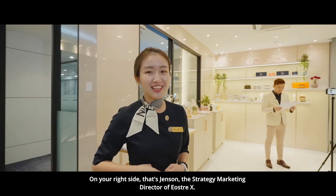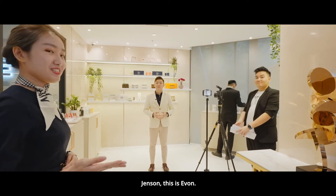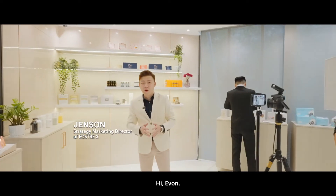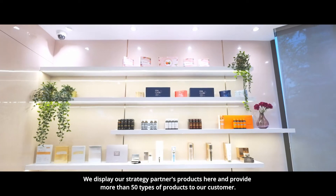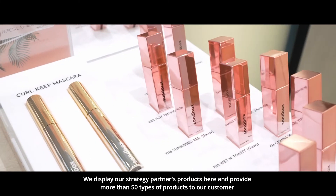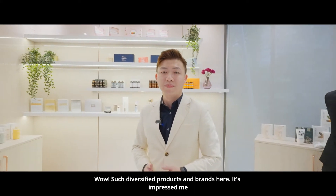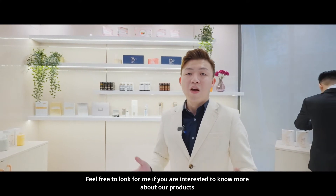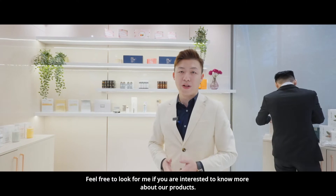On your right side, that's Jensen, the strategy marketing director of Erosery X. Jensen, this is Yvonne. Hey Jensen, good to meet you here. Hi Yvonne, our team is preparing the live broadcast tonight. We display our strategy partners' products here and provide more than 15 types of products to our customers. Such stylish products and brands here — it impresses me! Feel free to look for me if you are interested to know more about our products.